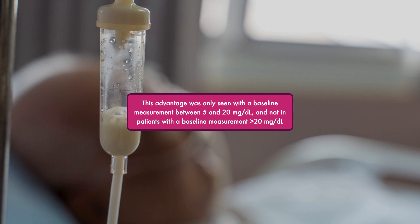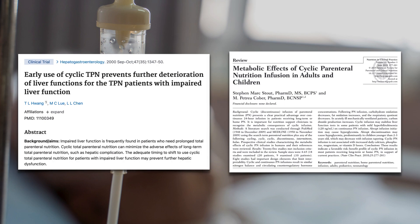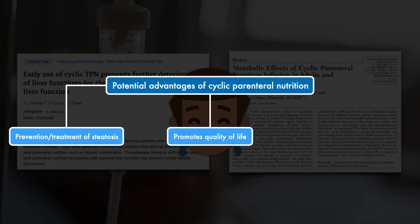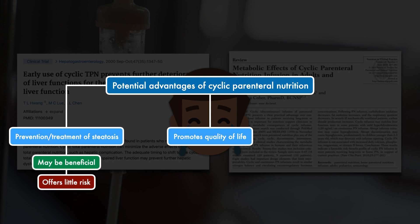This advantage was only seen with a baseline total bilirubin measurement between 5 and 20 milligrams per deciliter, and not in patients with a baseline measurement greater than 20. Overall, switching to cyclic parenteral nutrition to assist in the prevention and treatment of steatosis appears to be a worthwhile endeavor, since it may be beneficial and offers little risk. Nevertheless, treatment should only be considered alongside an investigation of the total energy load, because steatosis often indicates that the patient is being overfed.